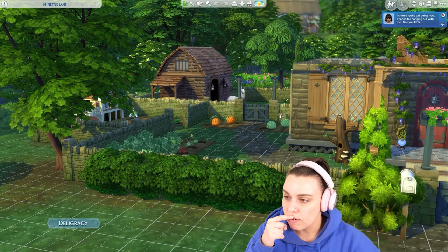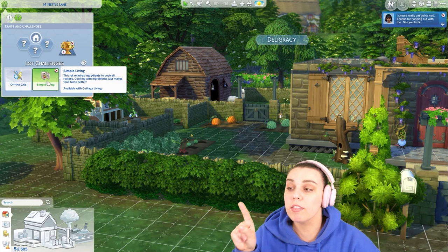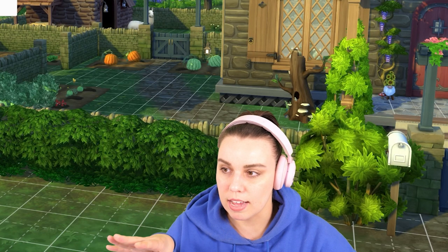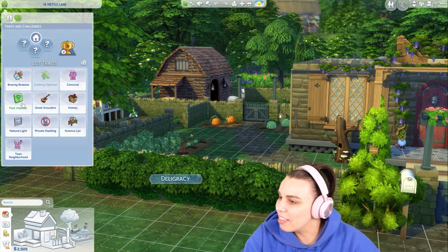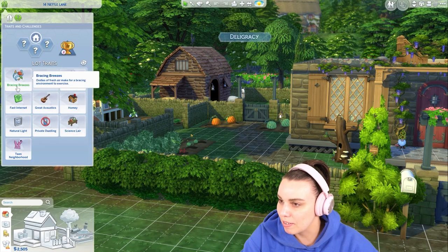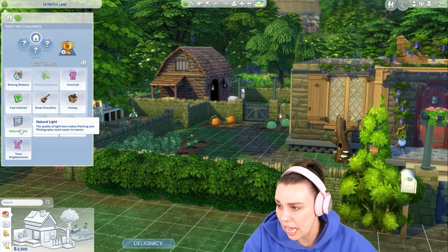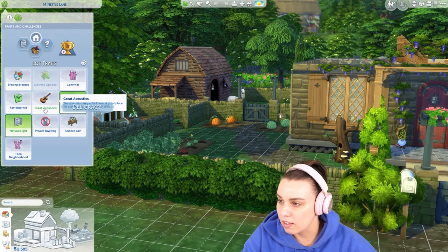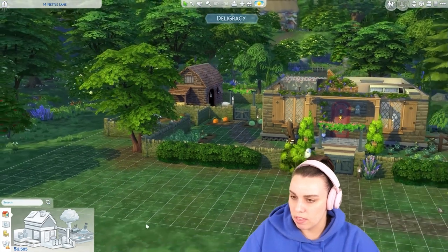Now that we have a llama, we could turn on wild foxes as a lot challenge, because llamas spit on foxes and stop them attacking your hens apparently. We could also turn on simple living — I forgot to turn that on. Lot traits available include natural light, painting is easier, homie helps cooking and gardening, and practicing charisma, comedy and mischief. We'll see if our llama does a good job.